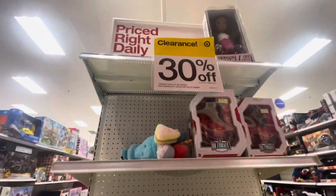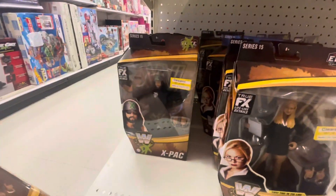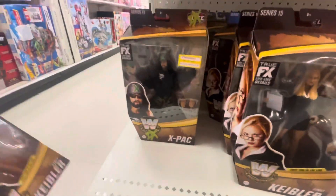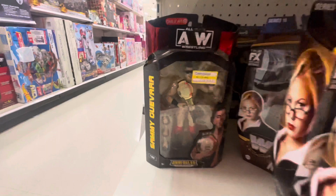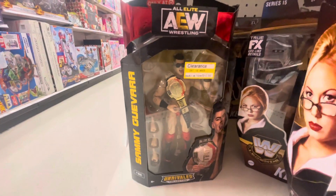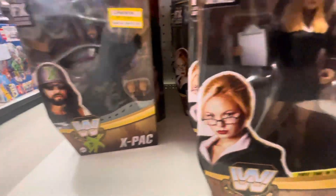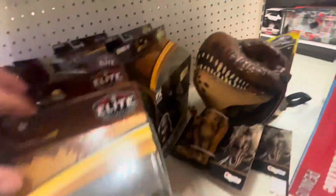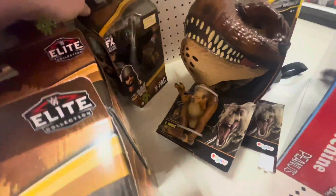Clearance right here, 30% off. We have a bunch of Stacey Keebler Xbox Target exclusives on sale, AEW stuff — $10.99. Looks like it's all Stacey Keebler and Xbox exclusives.